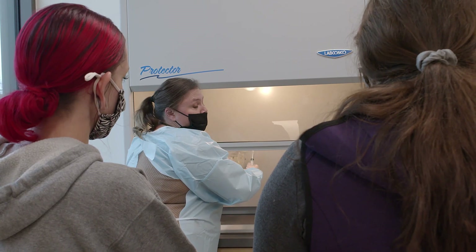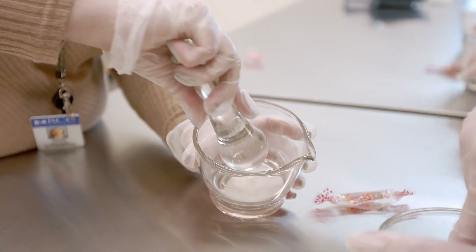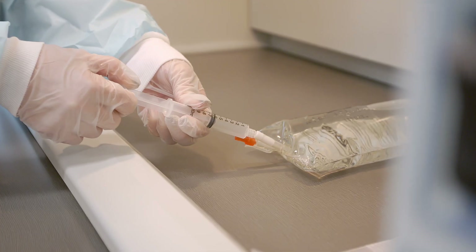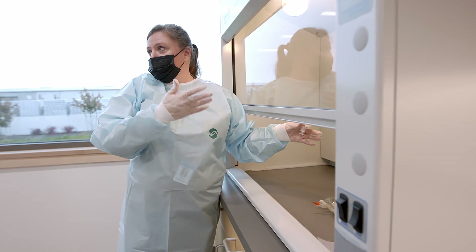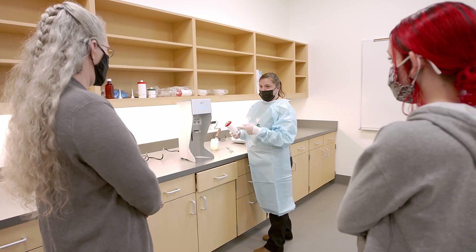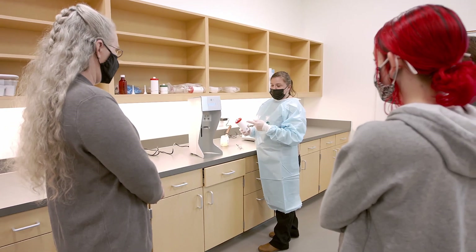Students can expect to learn the pharmacology for pharmacy technicians, pharmacy calculations, and legal and ethical issues in pharmacy. Students will have hands-on experience counting pills, extemporaneous compounding, sterile compounding, working with the latest technology, making labels for bottles, and preparing medicine for customers.